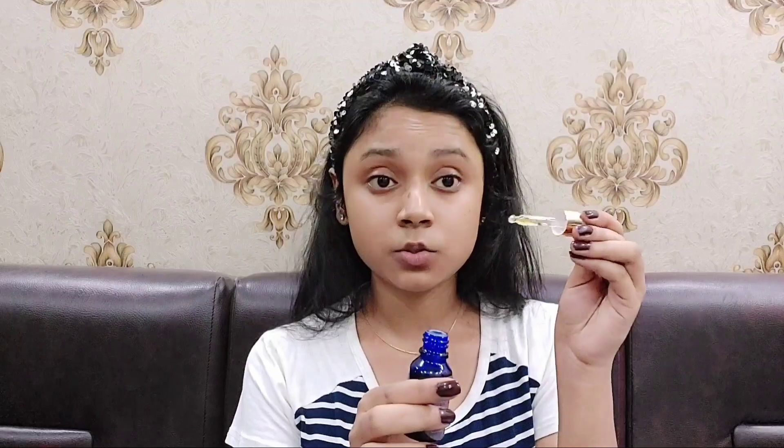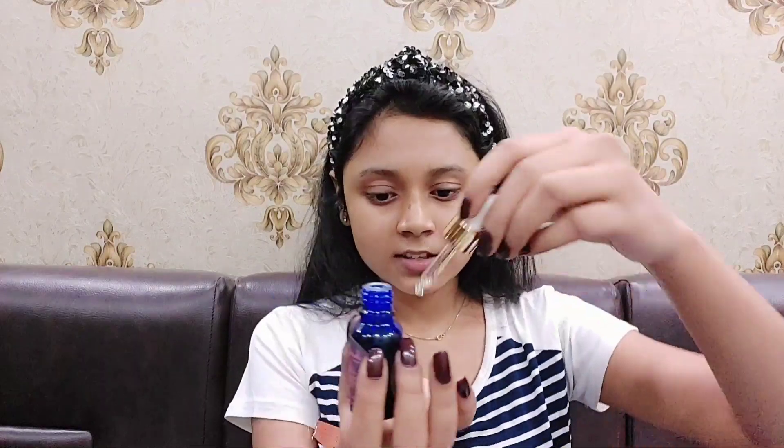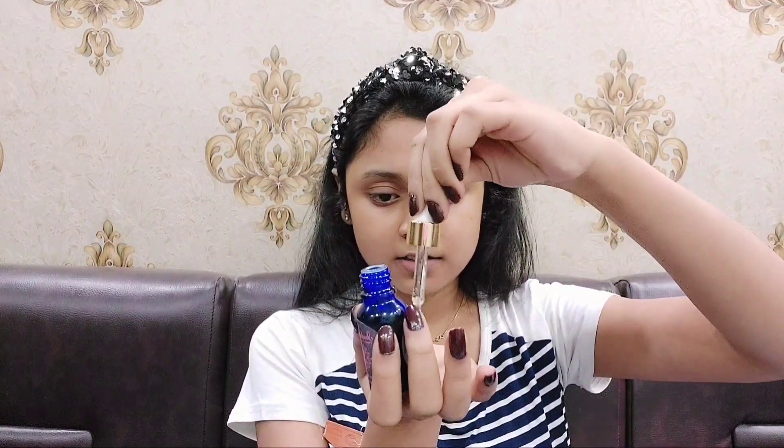I have seen many people apply it directly on their face — never do that, never ever, because it will contaminate the whole bottle. Always take some into your hand. Take a few drops and then gently dab it into your skin like this. Don't massage it like a moisturizer — always dab serum.